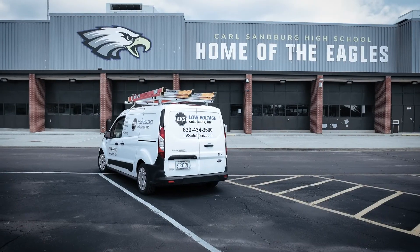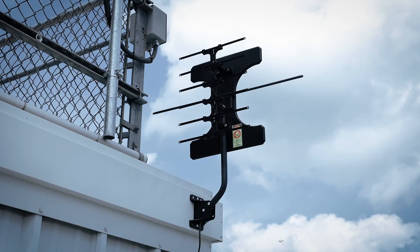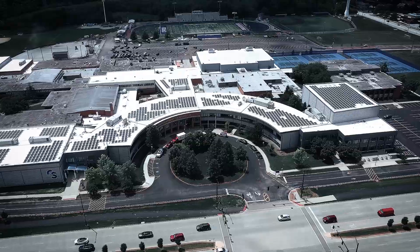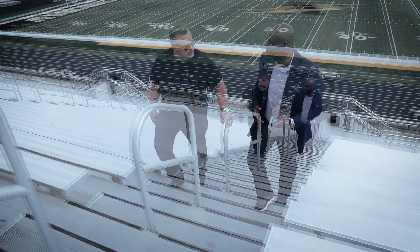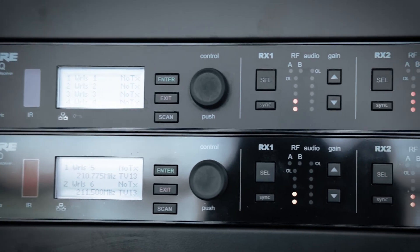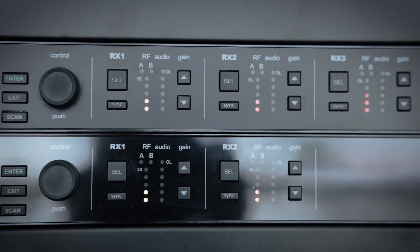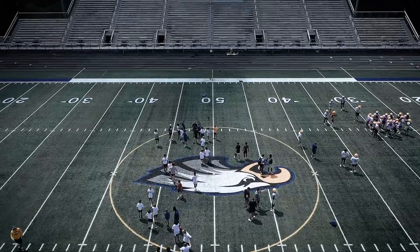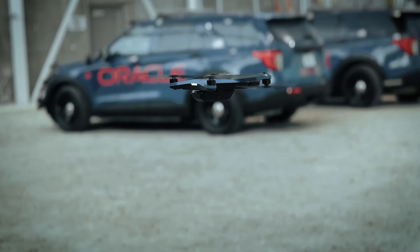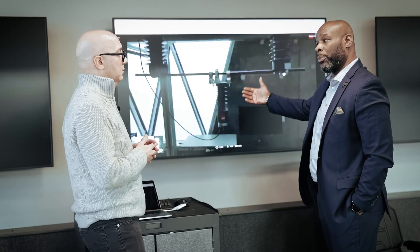This expertise extends to the playing field. Low Voltage Solutions completely overhauled the audio visual systems for gyms and stadiums in Consolidated High School District 230 in the south suburbs of Chicago. Our number one job was to come in, take their old system out, put something new that was truly going to stand out, truly going to stand the test of time, and give them something that was just like nothing anybody has ever heard before in a high school stadium.